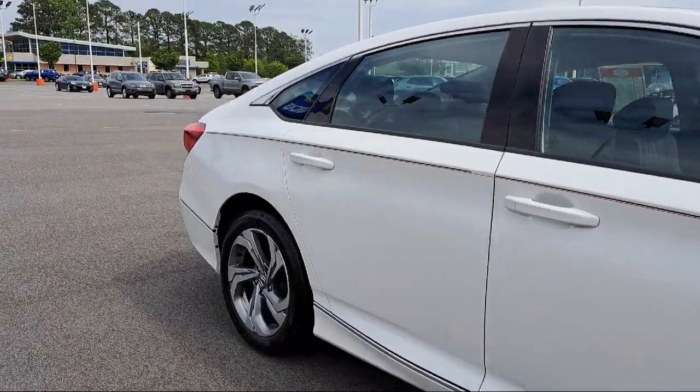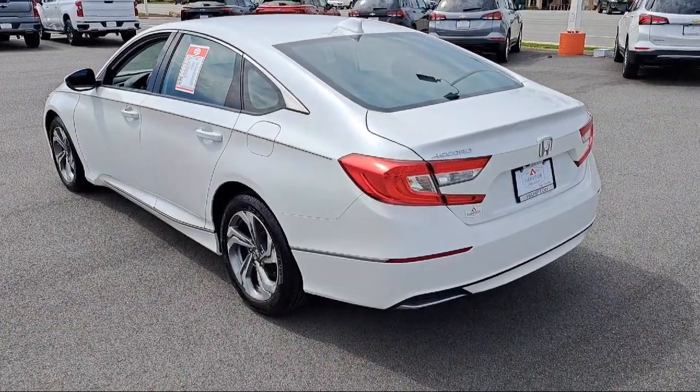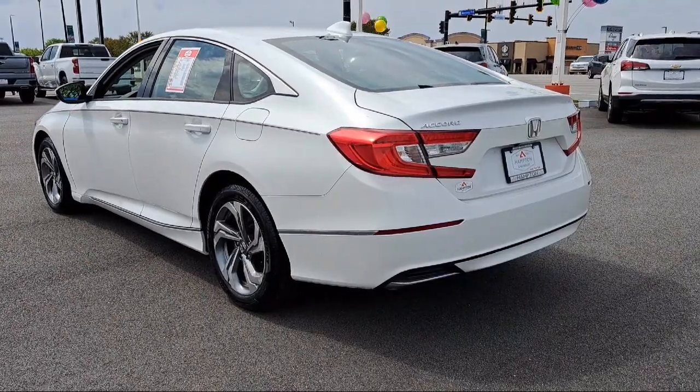It also features a pre-collision warning system with pedestrian detection, power side mirror adjustments, moonroof sunroof one-touch open close, leather-trimmed upholstery, and has less than 45,000 miles on the odometer.